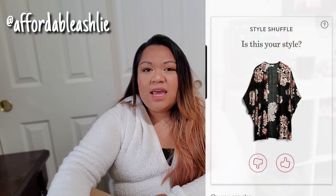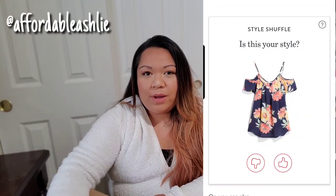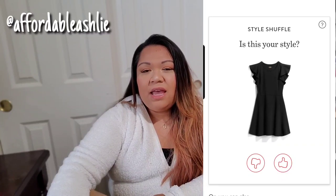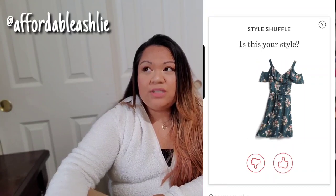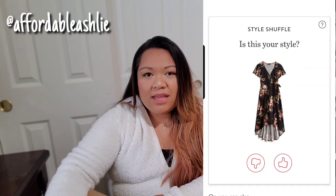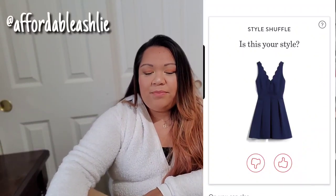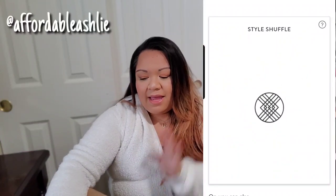If you didn't know, Stitch Fix is a subscription box where a stylist chooses items based on a quiz. You pay $20 for the styling fee and it goes towards anything in the box that you keep. If you don't like the things you got, there is a return label and a return bag, and it is super easy to just return the product.